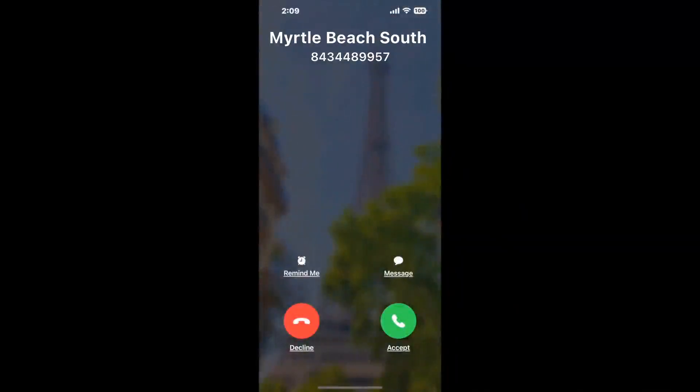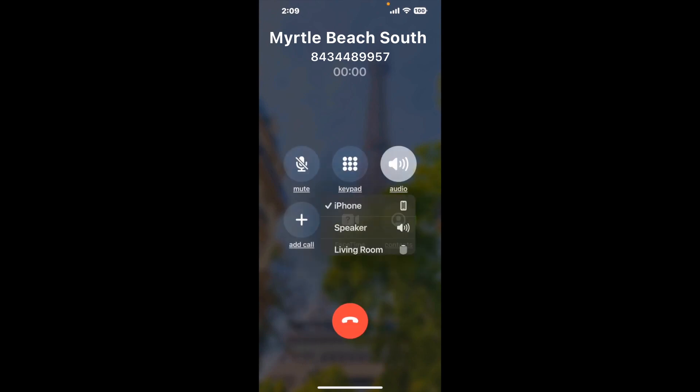It'll connect you directly to a human at Myrtle Beach, South Carolina DMV. It dials the number and stays on hold for you while it waits for an agent to take the call.